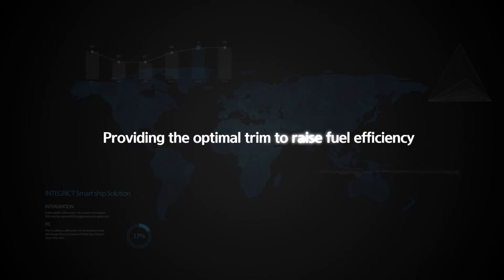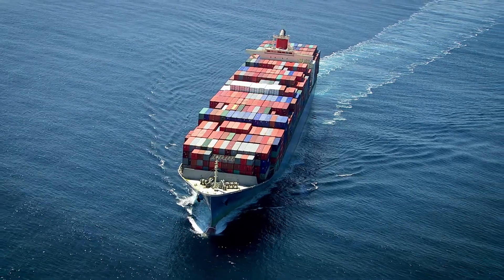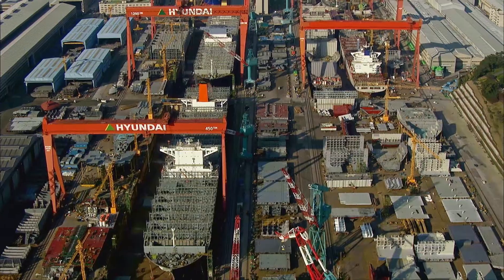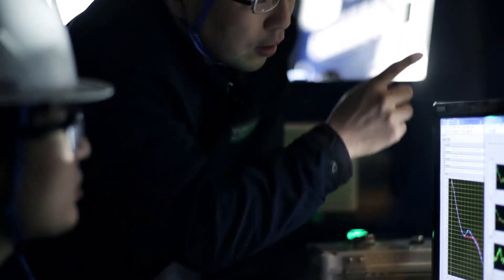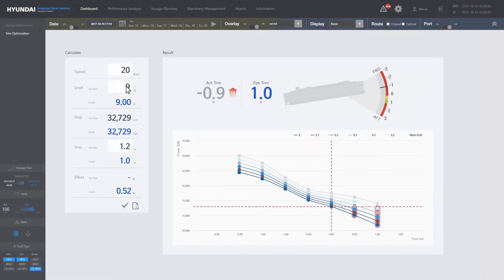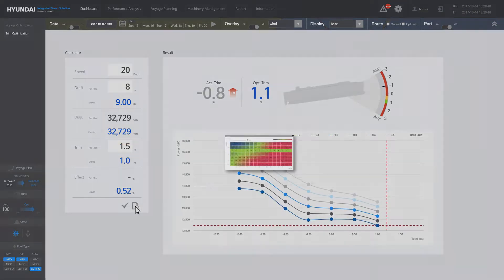Providing the optimal trim to raise fuel efficiency. Smart Ship Solution proposes the optimal ship trim to save on fuel consumption. Hyundai Heavy Industries, a global shipbuilding company, possesses excellent modeling and interpreting technologies that boast world-class precision in the calculation of optimal trim. By providing a loading condition that can execute the optimal trim through connection with a loading PC, it greatly simplifies the navigator's duties.